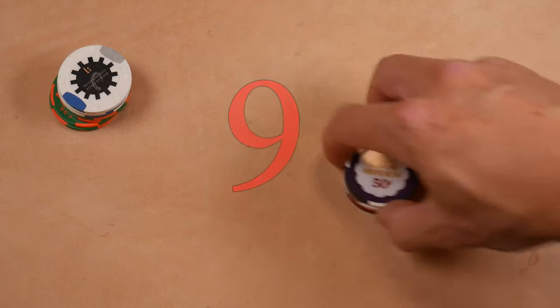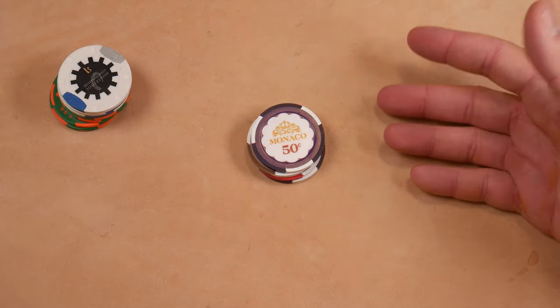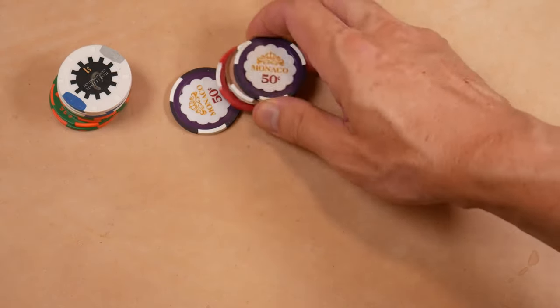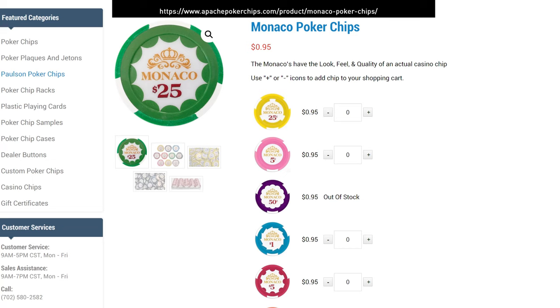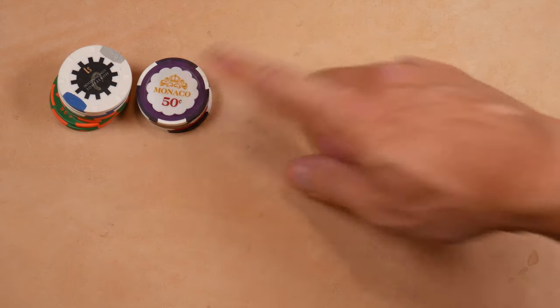Next, it's kind of along the same lines. These Monaco chips are made in the Paulson factory. Again, I don't know the secret formula. Either way, lovely Monaco set. They feel great. I like the bright, bold colors. So that's number nine right here.